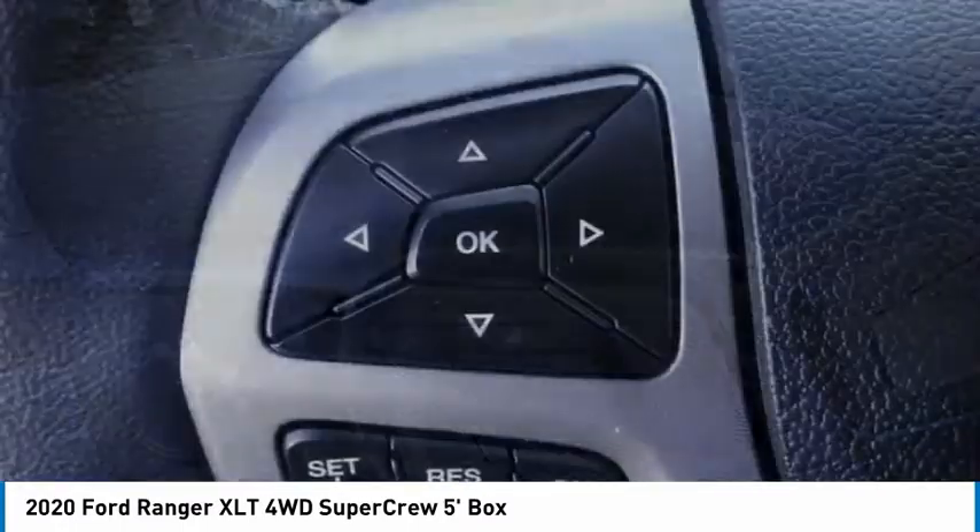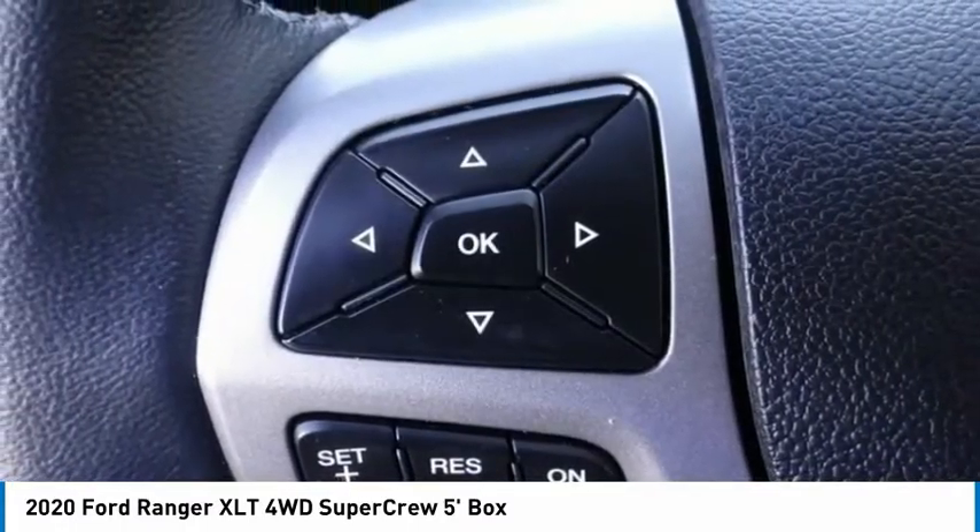Fog lights, four-wheel disc brakes, front-wheel independent suspension, speed control.